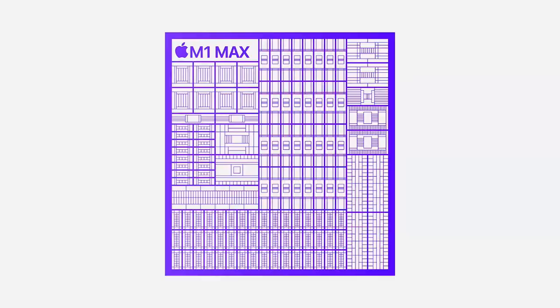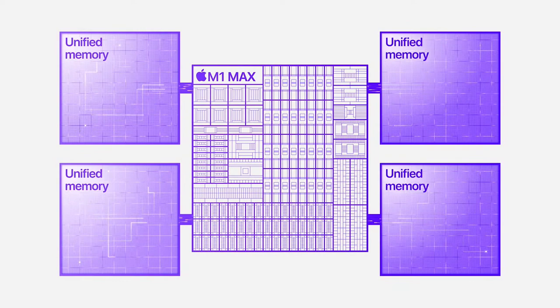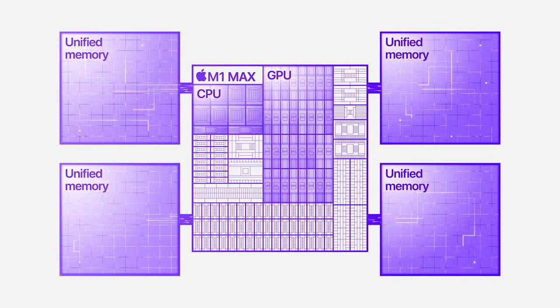So you can compile more code or edit more video on a single charge. And macOS is designed to take advantage of the unified memory architecture in these new chips, so Pro Apps can manipulate huge images or video streams and move them between the CPU and GPU with zero copies for breathtaking performance.